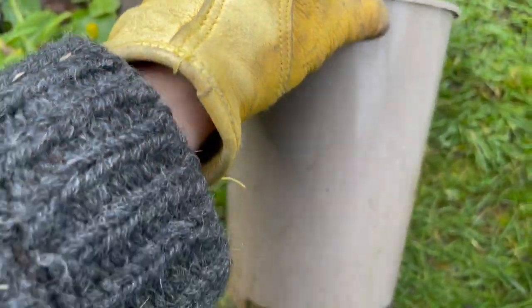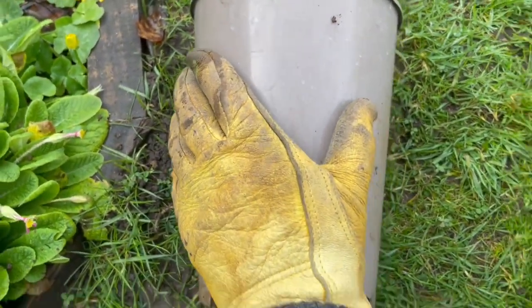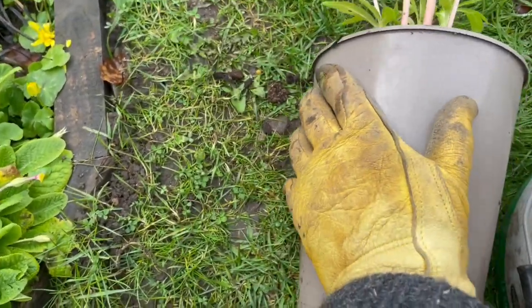Sometimes they can be very, very tight in their pot — slightly root bound — because they love it. So I tend to push on the pot like this.